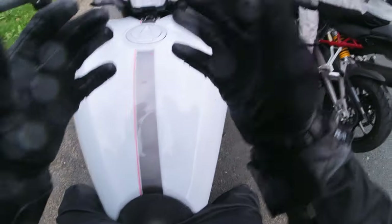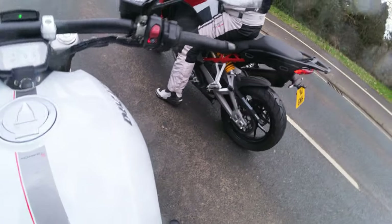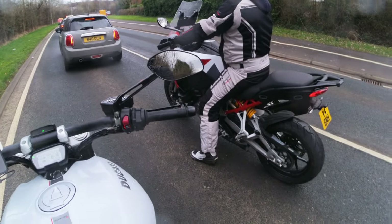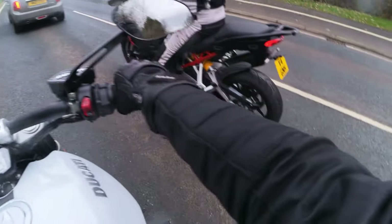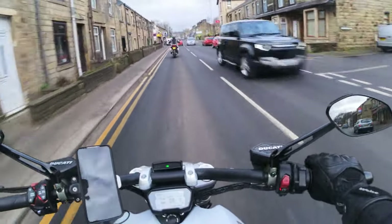The hands are a bit chilly — not got any heated grips. But he's toasty on his V4S.